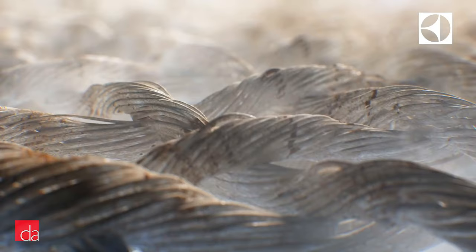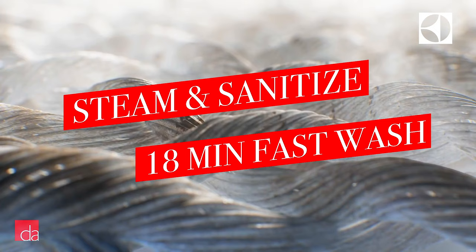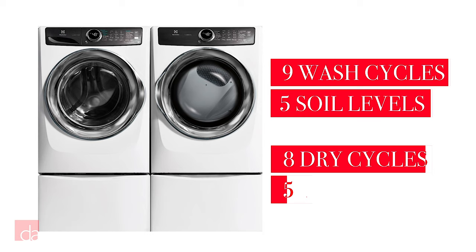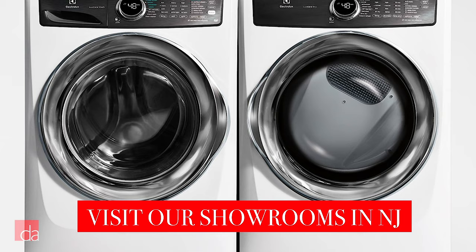These washers also include steam and sanitization options, as well as a super fast 18-minute cycle. The deluxe washers offer a total of 9 cycles and 5 soil options. The dryers include 8 cycles and 5 dryness levels. Design-wise, you also get an upgrade — the door is now stainless steel instead of plastic. For this reason, be careful when mixing and matching different series of Electrolux washers and dryers, as your laundry room may look a little off if the styles don't match.